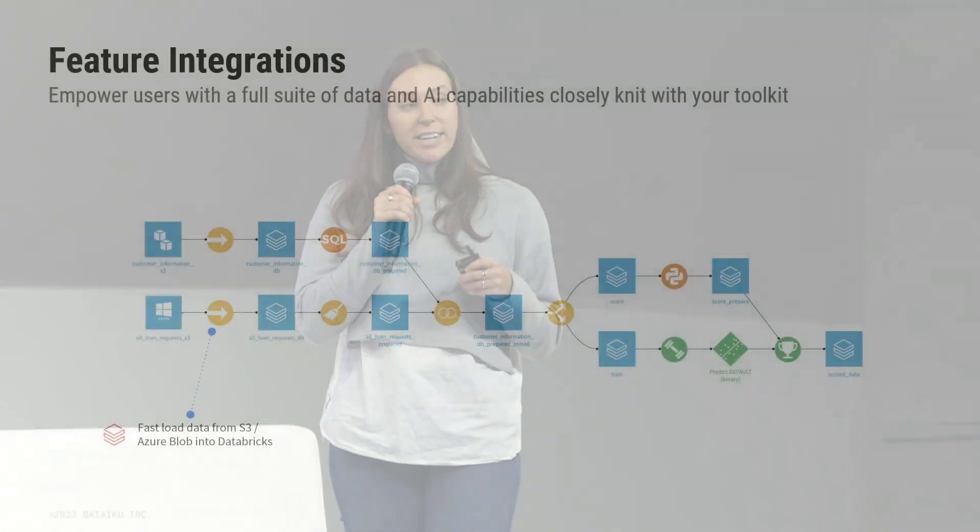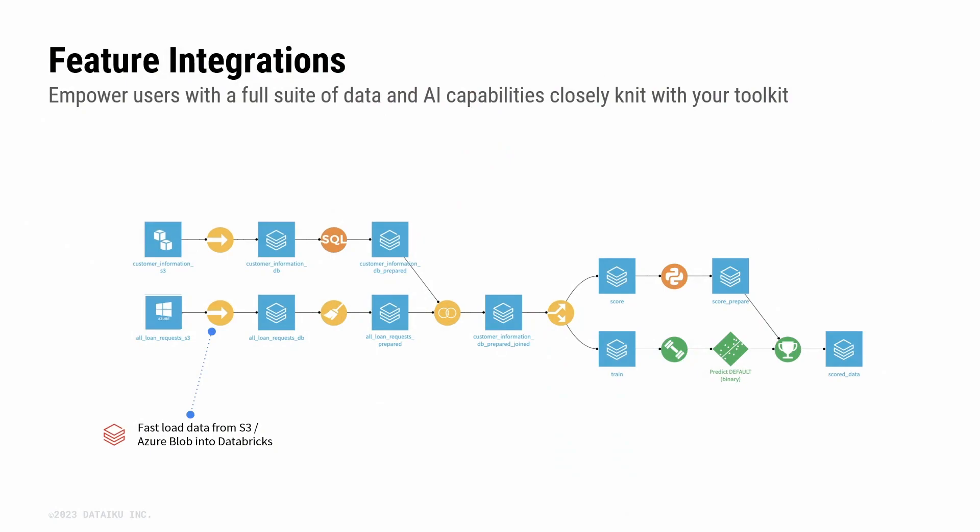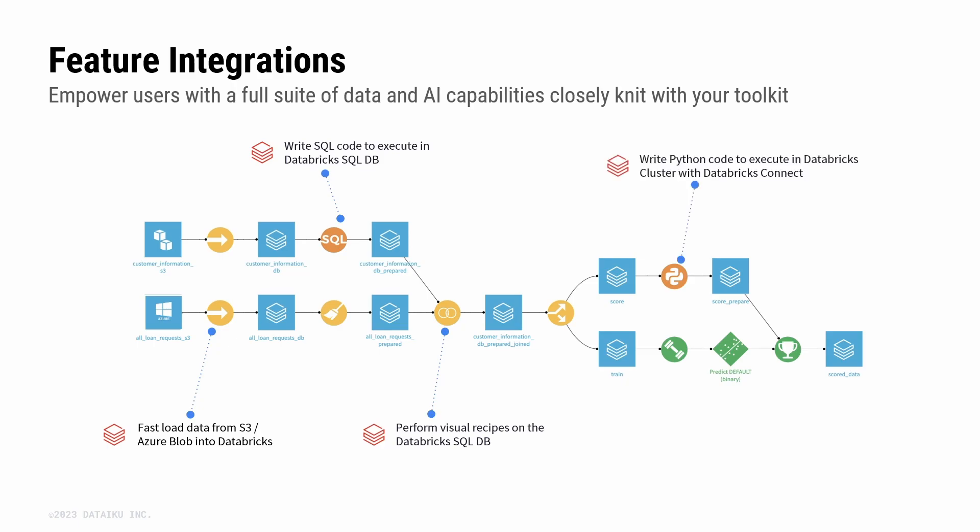First, we're able to read and write data directly to the lakehouse, and also load data from cloud storage into the lakehouse. For your data engineers, you can write SQL code that will be executed using the computational power of Databricks. For your business analysts, all visual recipes created in Dataiku will have the computation pushed down to your Databricks cluster. Data scientists can write Python code too — with Databricks Connect, we execute that computation on the Databricks cluster as well.